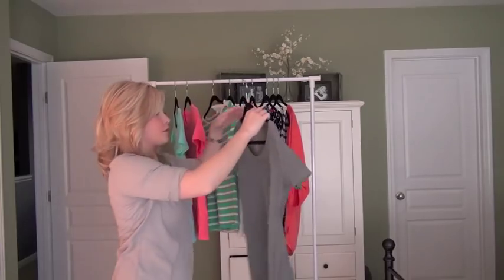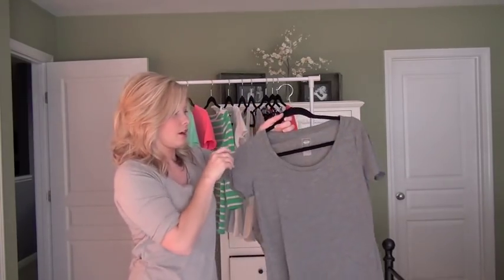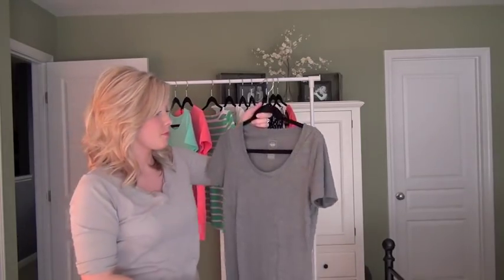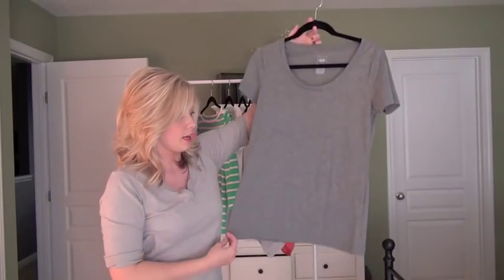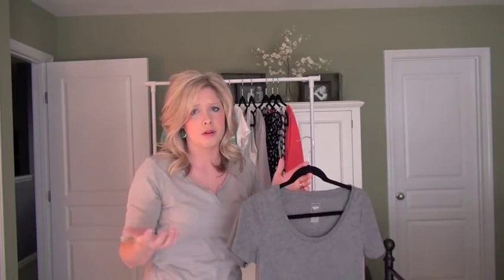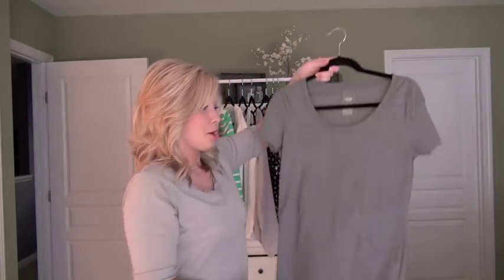And then I have another shirt from Target — this is the Mossimo brand. I have this in gray and white and wear them all the time. They're super long and fit really nicely. I wear a medium and it fits perfectly — not too tight, not too loose — and they hold up really well in the washer and dryer. I should work for Target. A gray t-shirt goes with anything.